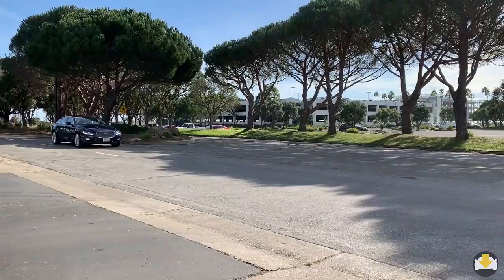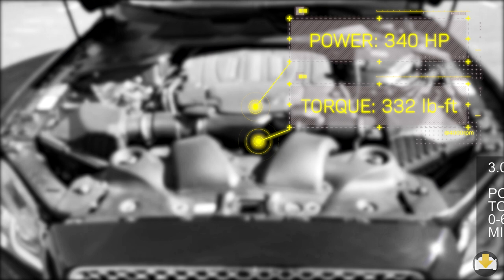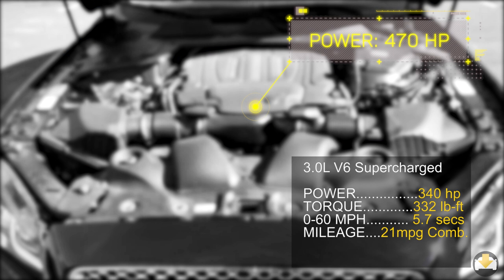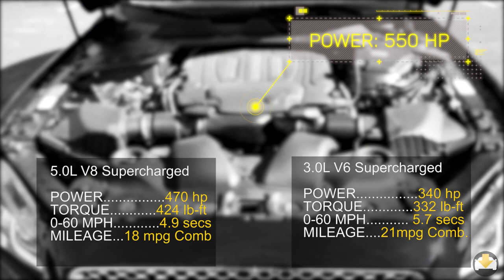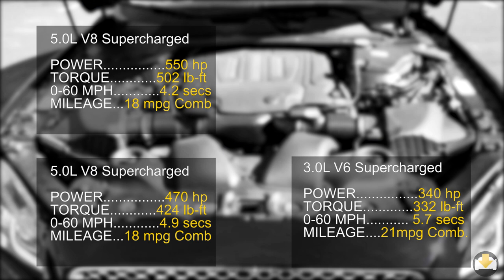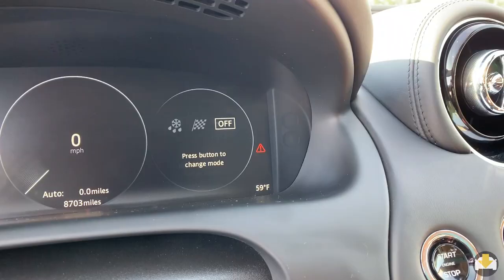Jaguar offers three supercharged engine choices for the XJ. The entry level is the 3.0-liter V6 producing 340 horsepower and 332 pound-feet of torque. Next is the 5.0-liter V8 with 470 horsepower and 424 pound-feet of torque. The top of the line is the 5.0-liter V8 producing an impressive 550 horsepower and 502 pound-feet of torque, clocking 0 to 60 in 4.2 seconds. Unlike other manufacturers who offer several different customizable drive modes, Jaguar only has dynamic and winter in addition to normal.